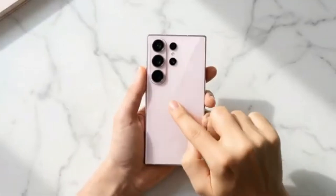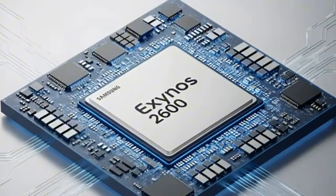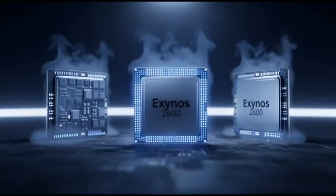Many users still prefer Snapdragon models due to past disappointments with Exynos. However, Samsung clearly wants to close this gap. If the Exynos 2600 delivers competitive performance, efficiency, and heat control, Samsung could gradually increase its share in future models.